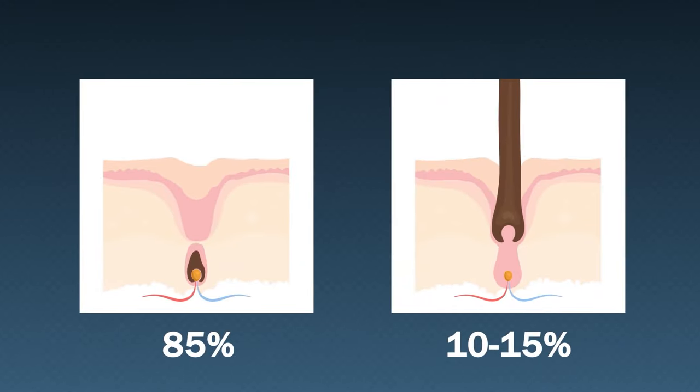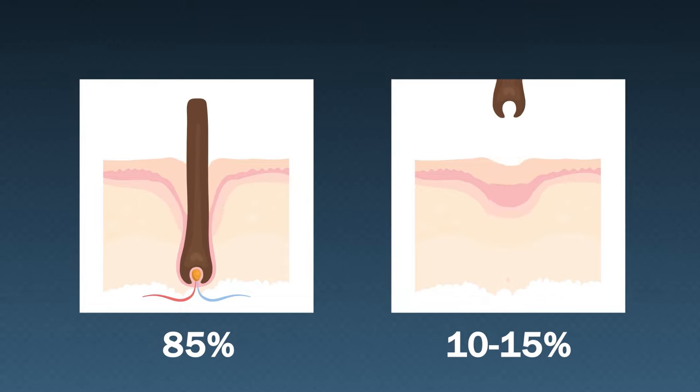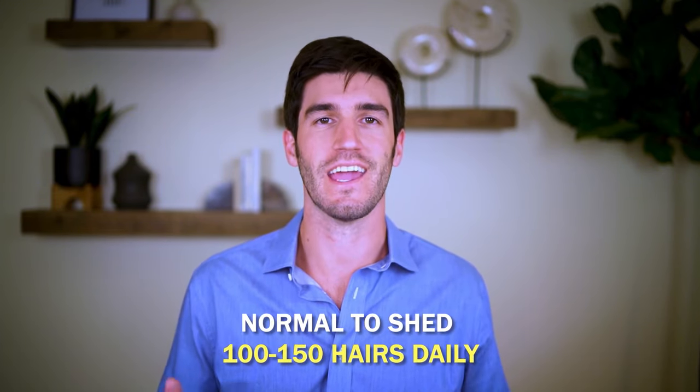This is the hair cycle, and at any given time 65% of our hairs are in this growing stage, and then 10 to 15% are in this shedding stage. This is why it's normal for us to shed between 100 to 150 hairs daily, even in the absence of a hair loss problem.